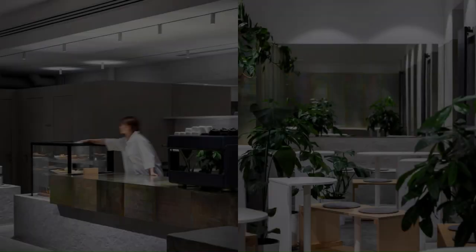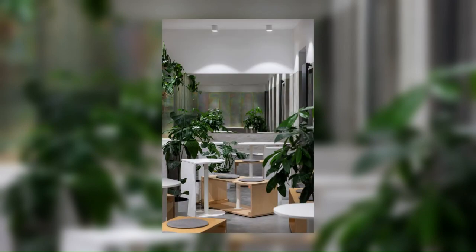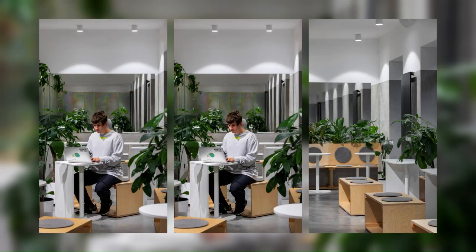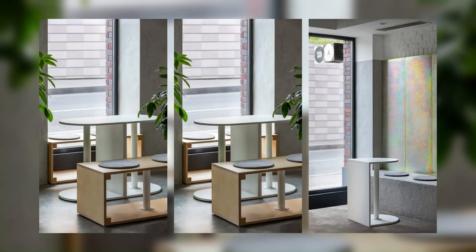On 86 square meters we placed 38 seats with a free layout and the opportunity for future growth. The place is divided into different zones: a table for a big company, an adaptive central zone, and the entrance zone with a good view of the inside interior. Furniture is modular so it can be easily rebuilt and changes according to the function of the space.